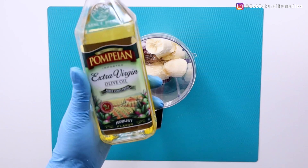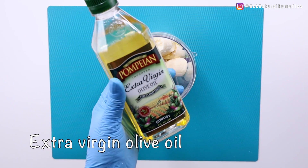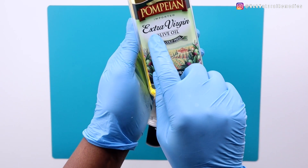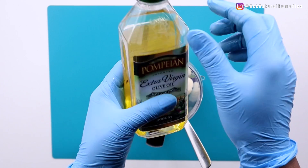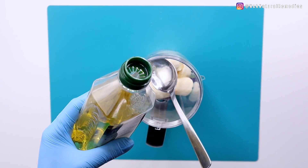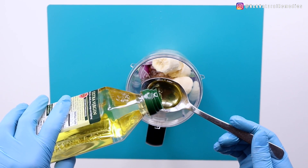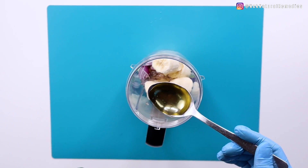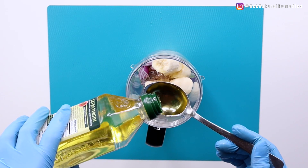The next oil I'm adding is extra virgin olive oil — I used cold-pressed extra virgin, which I think is the best for your hair. It's also good for dandruff, helps reduce dandruff, and adds shine to the scalp and roots of the hair. For the olive oil, I added three tablespoons.